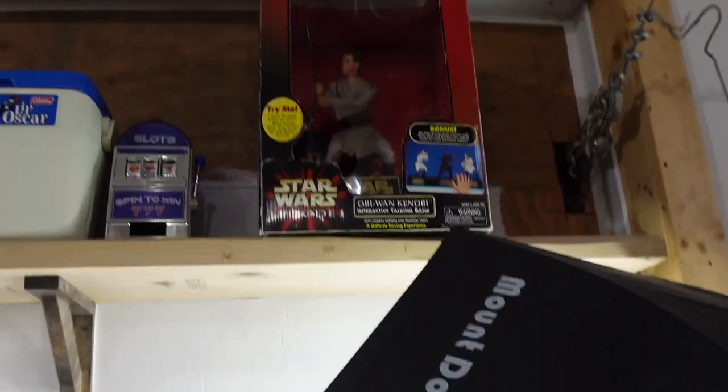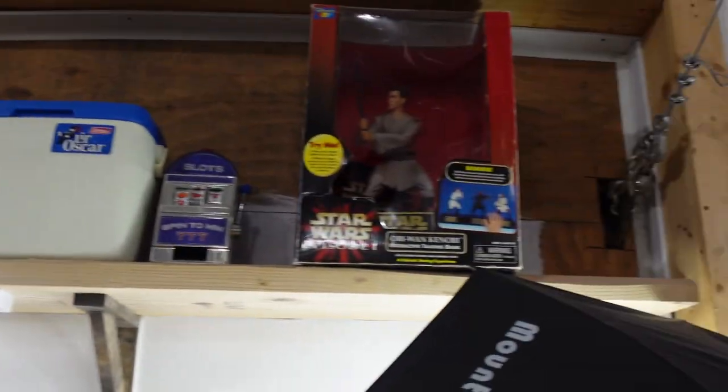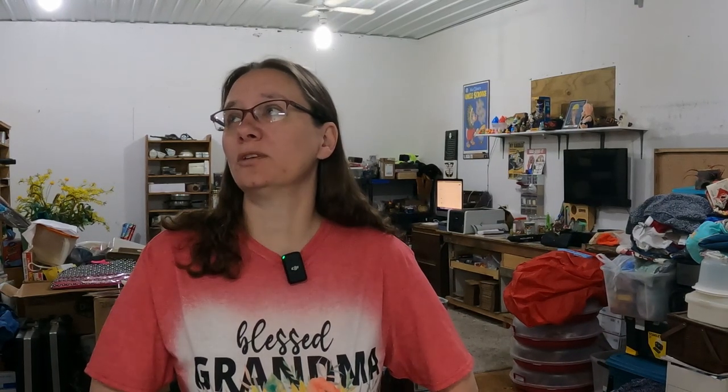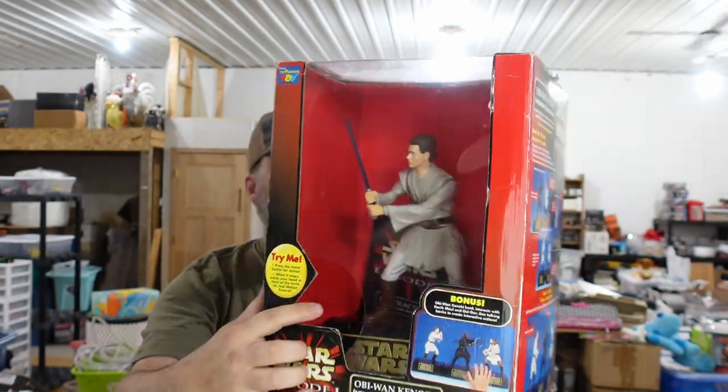All right, next we sold our Obi-Wan Kenobi talking bank. Obi-Wan is up here — he's kind of cool so I put him up on my shelf. Now I gotta get him down, so bear with me one second. Don't drop it, don't ruin the box any more than it already is. I don't know if you can see it, but that's Obi-Wan.